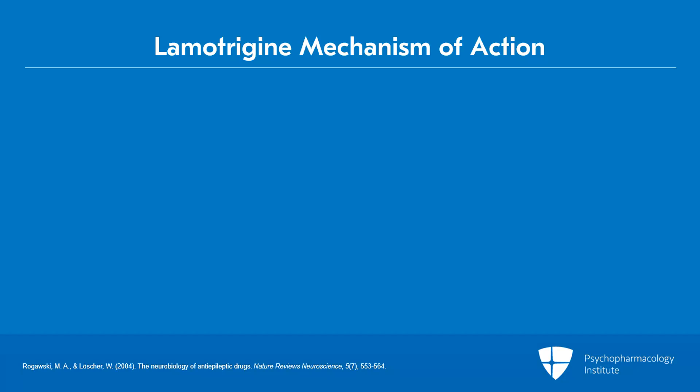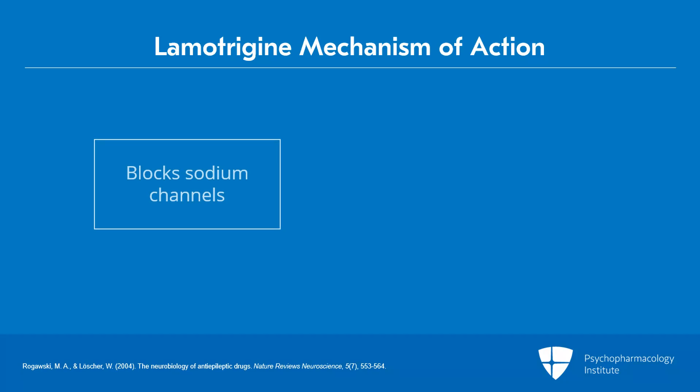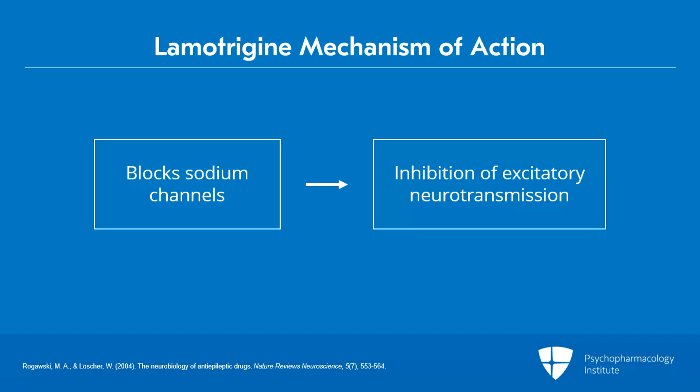The mechanism of action is thought to include sodium channel blockade, which leads to an inhibition of excitatory neurotransmission. Lamotrigine does not have pronounced effects on histaminergic, muscarinic, adrenergic, 5-HT2, or D2 receptors.